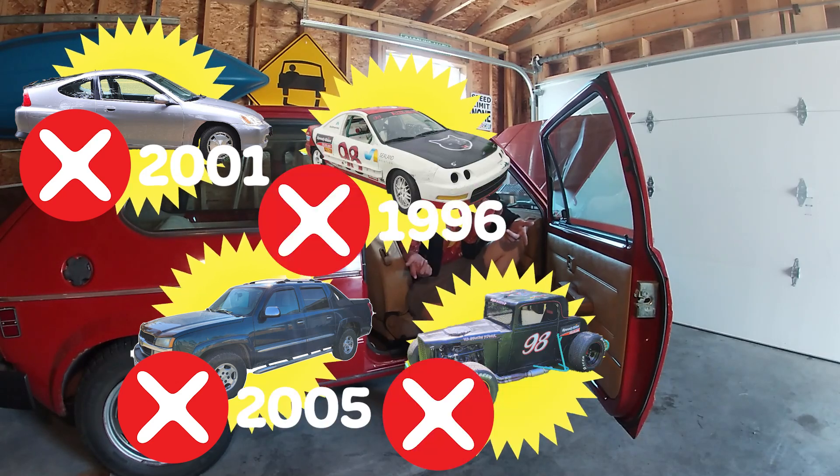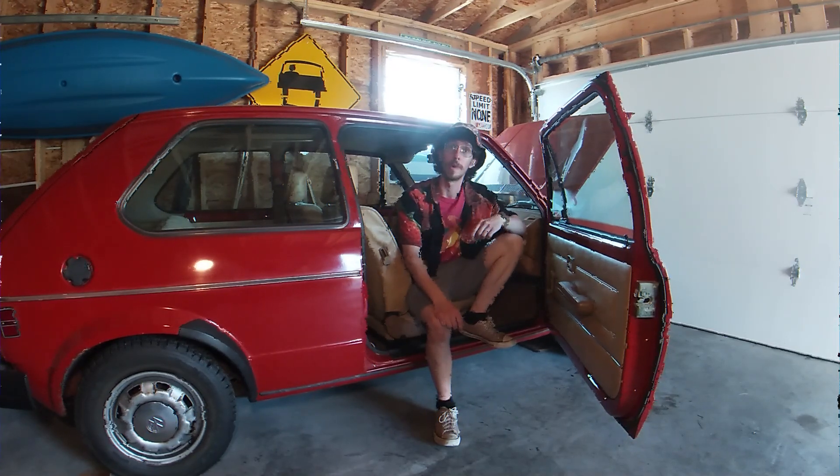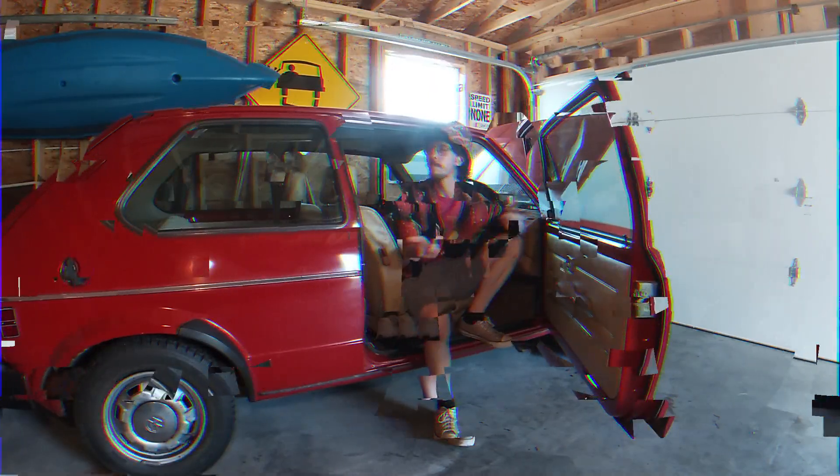Which is precisely why I don't own anything made after 1996. Since not only are you much more likely to have an engine made out of something far sturdier, like granite, you also get the added benefit of not needing to worry about the government tracking you using OBD-II technology, which was mandated in 1996. Look it up.